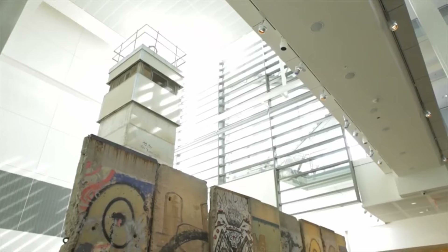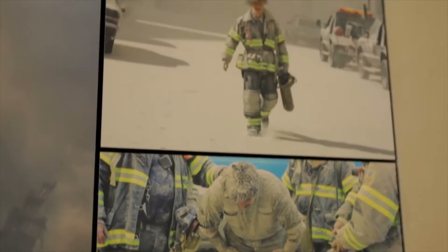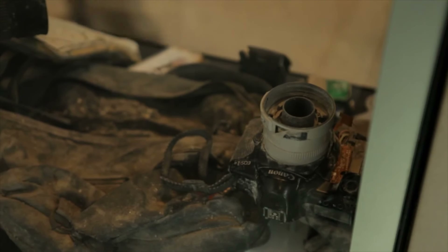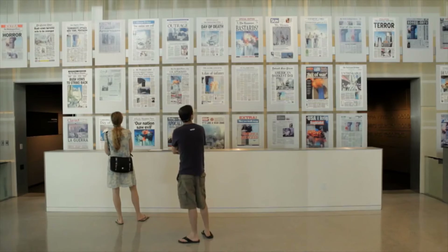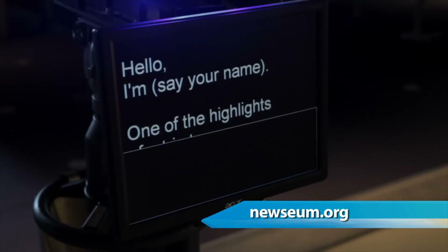You'll also want to see the Berlin Wall — we have eight pieces of the original Berlin Wall on exhibit here in Washington. We have a special gallery dedicated to 9/11, understanding how and why journalists did what they did that day. It includes amazing objects, most iconically the communications antenna from the top of the tower. And we have a great interactive newsroom where you can see what it's like to be a TV reporter and try reading the teleprompter.